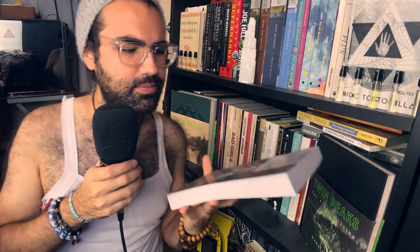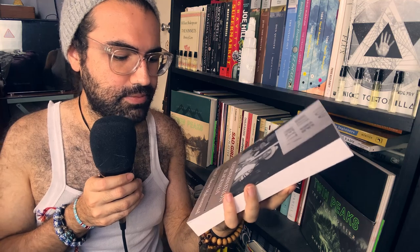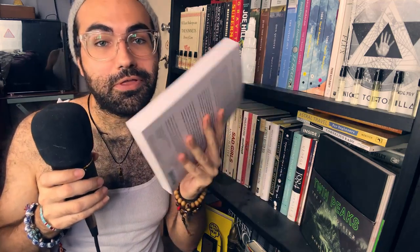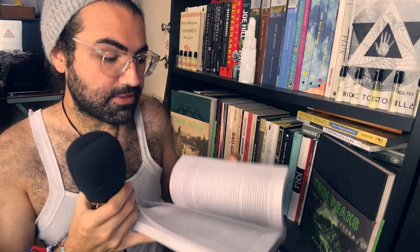I think I referenced this one in a previous shelf. The Condemnation of Blackness by Khalil Gibran Muhammad — race, crime, and the making of modern urban America. This is a thick one. Look at that. So in the last shelf I rearranged some of the books.